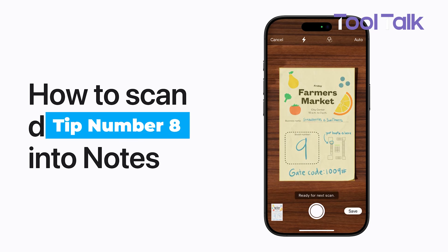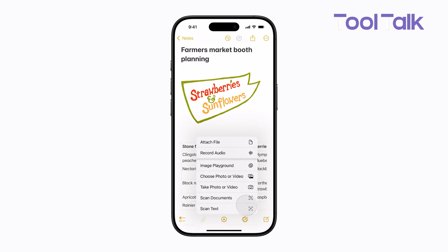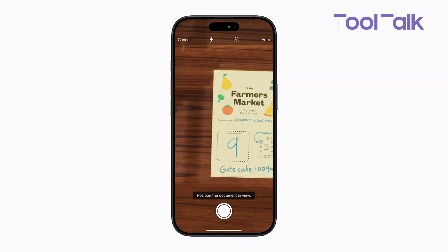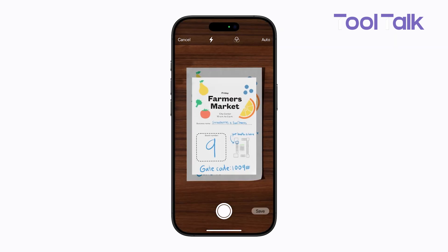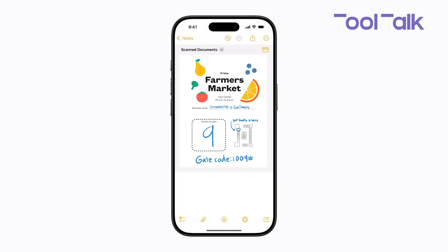Apple Notes makes it easy to go paperless. You can scan documents directly into your notes using your device's camera. Just open a note, tap the camera icon, and select Scan Documents. It's a great way to keep things like receipts, contracts, or handwritten pages stored safely in one place. For instance, after a work trip you could scan all your receipts into a single note — no more digging through bags or folders later.